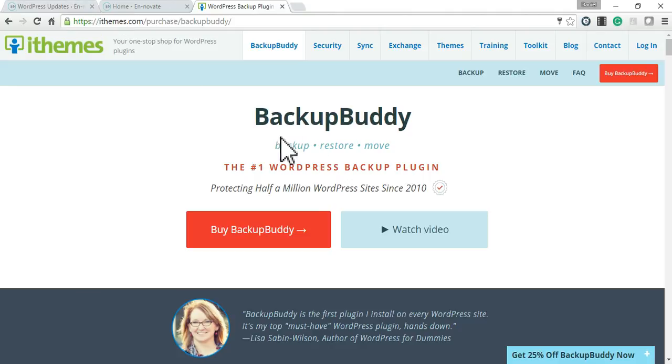For more info on BackupBuddy, go to ithemes.com and click on the BackupBuddy tab. There are videos on training for more advanced features. If you go to the training section you can find some videos there, and if you go to YouTube and type in BackupBuddy you'll probably also find some resources on how to use BackupBuddy to its maximum potential.